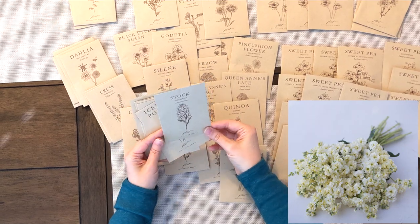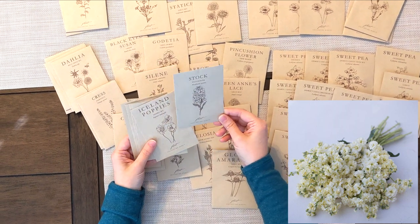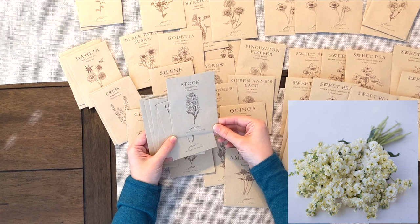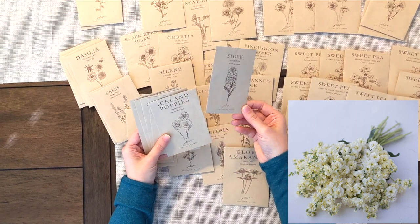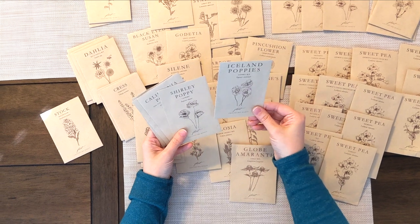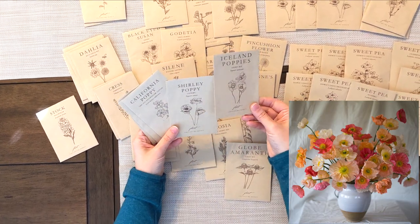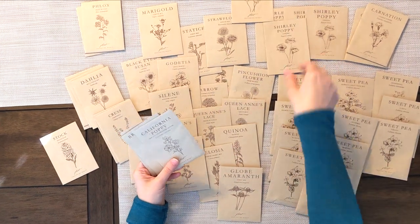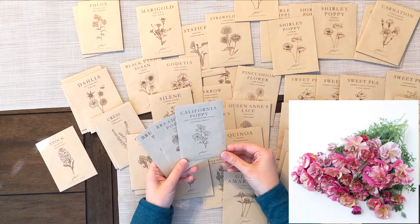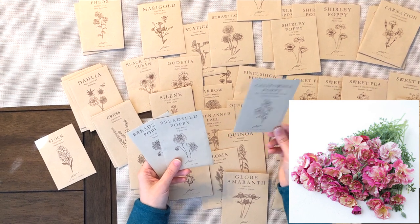I ordered one variety of Stock from Fleurette: a Buttercream, which I didn't see elsewhere. It's off-white and they grow in long stems with multiple flowers on top — they look beautiful in bouquets. We also have more poppies. We have an Iceland Poppy, some more Shirley Poppies, and a California Poppy called Thai Silk Apple Blossom — they are very flowy and romantic-looking in pinks, oranges, and corals.